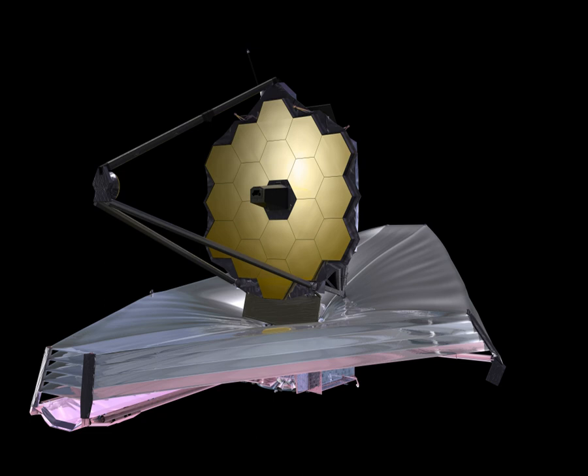NASA, ESA, and CSA have collaborated on the telescope since 1996. ESA's participation in construction and launch was approved by its members in 2003, and an agreement was signed between ESA and NASA in 2007. In exchange for full partnership, representation and access to the observatory for its astronomers, ESA is providing the NIRSpec instrument, the optical bench assembly of the MIRI instrument, an Ariane 5 ECA launcher, and manpower to support operations. The CSA will provide the fine guidance sensor and the near-infrared imager slitless spectrograph, plus manpower to support operations.